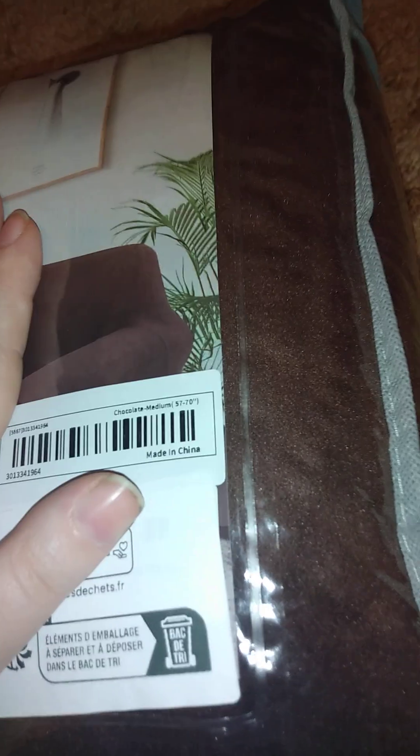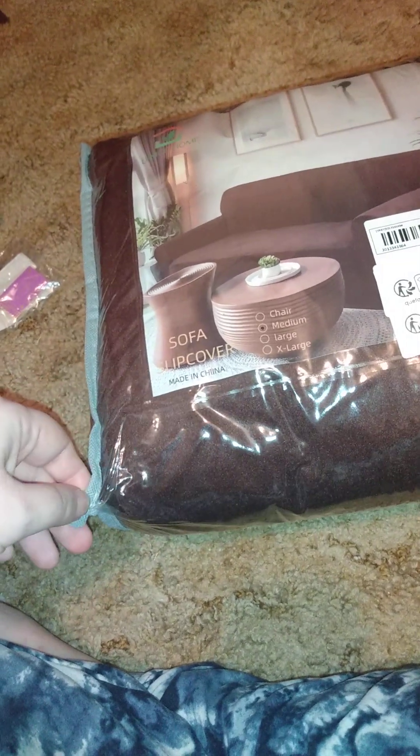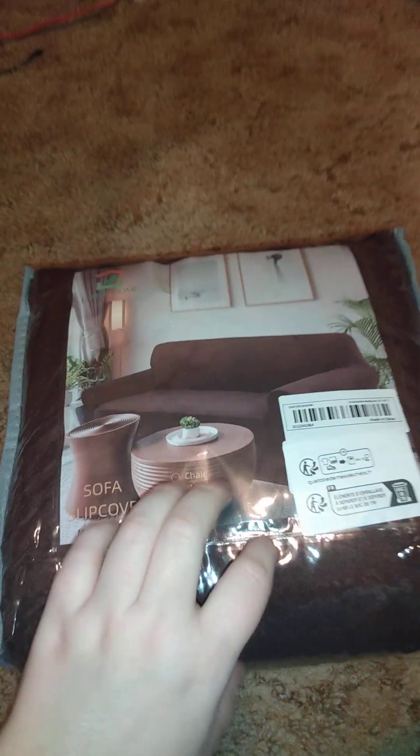The first item is this couch cushion cover — a sofa slipcover in medium, about 57 by 70 inches. I'm hoping it fits because I have a pleather couch that converts into a bed. My cat has clawed it up on all the edges and the top, so I want to cover it up. It's still comfortable and usable, I just wanted to protect it.